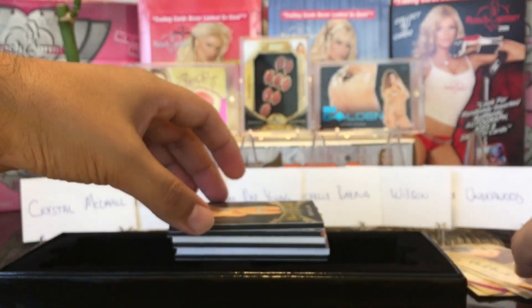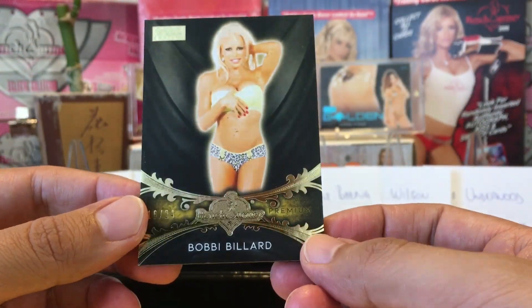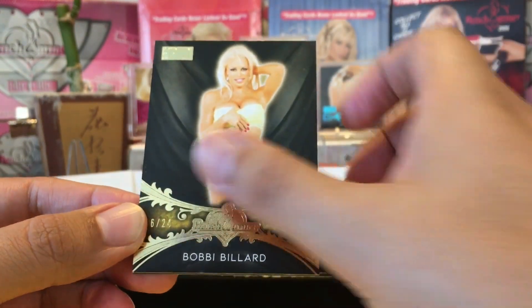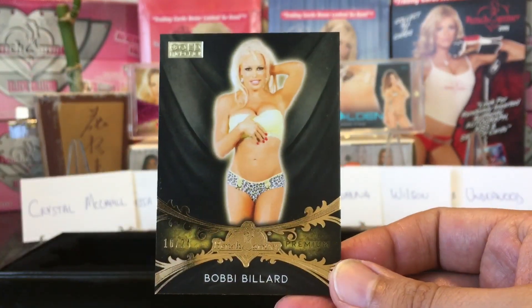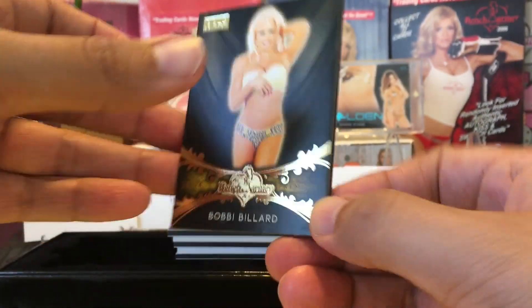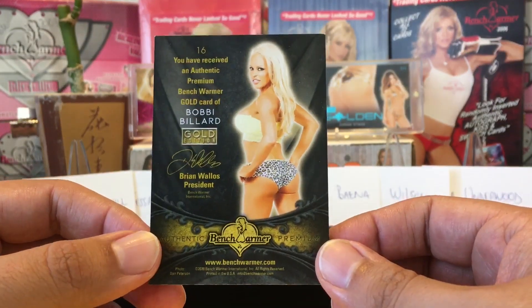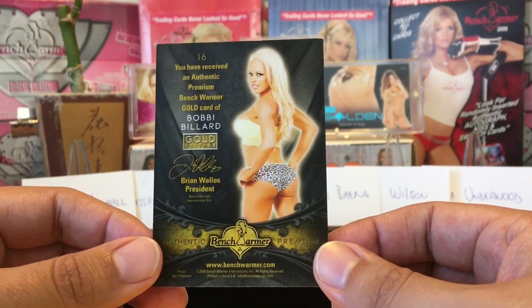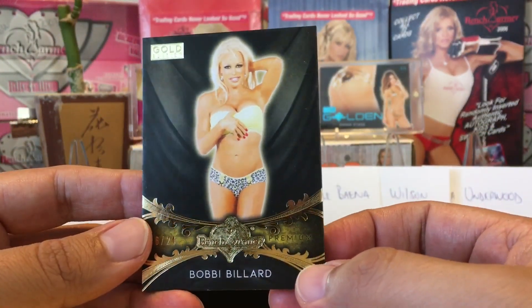Next we got the premium base card — Bobby Biller. Bobby Biller premium base card. That looks heavy, guys — 50 pounds maybe, I don't know. Looks pretty heavy both front and back.